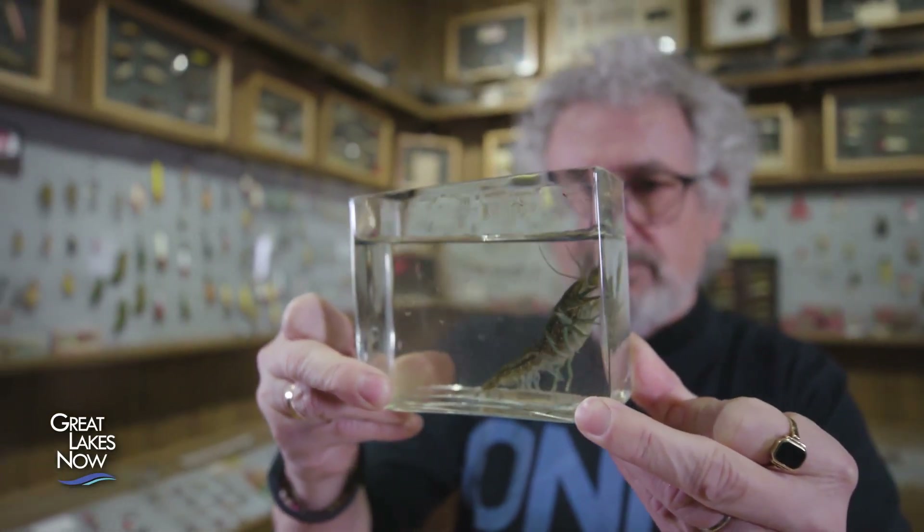A marbled crayfish is a crayfish that originated in the pet trade, actually in Germany. We think around the late 90s, though we're not quite sure. There was a mutation and this crayfish became parthenogenic, which means asexual — it's all females and those females are all fertile. They'll lay fertile eggs, those eggs will all be females, and they will then continue laying eggs. They don't need any males.